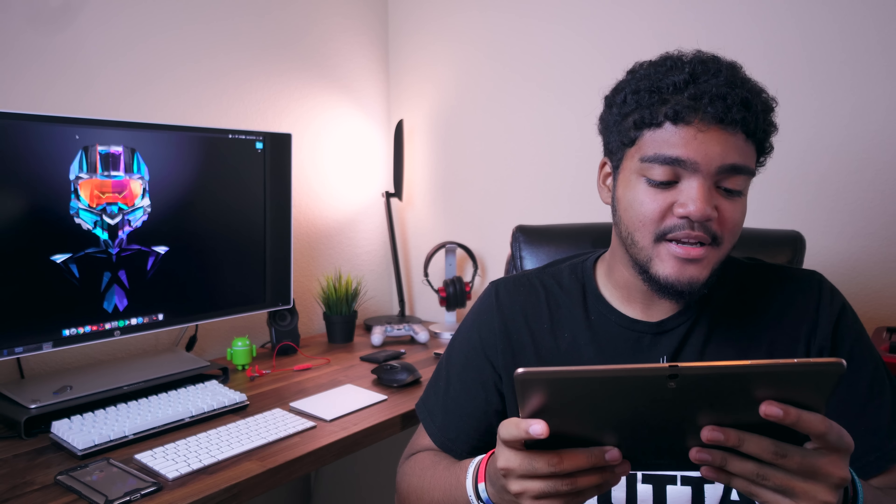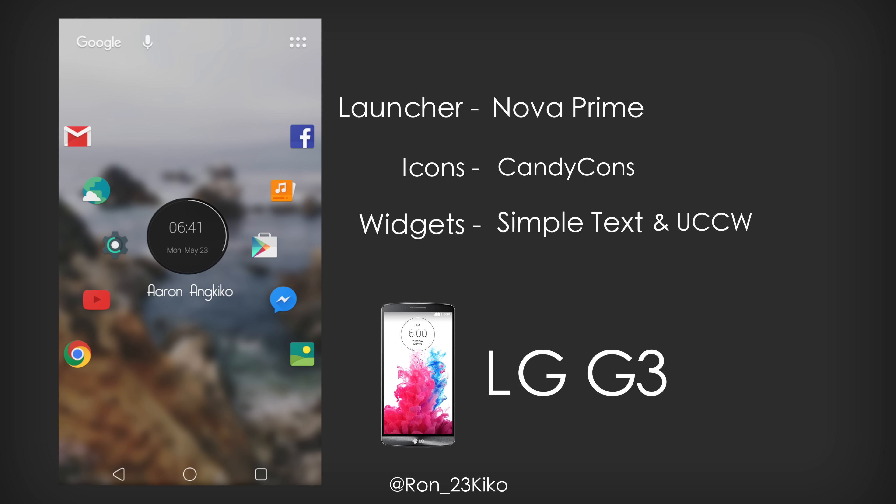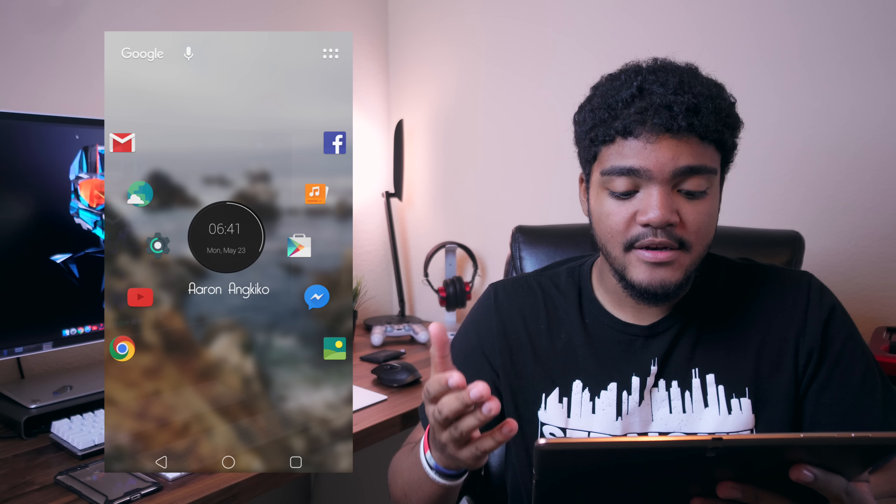Our next setup comes to us from Aaron. Aaron is using Nova Launcher Prime. The icon pack is the Candy Cons icon pack, which is one of my personal favorites. We've got a simple text widget right underneath that battery clock UCCW skin — it's been a while since I've seen a UCCW skin, but props to you for using that. The wallpaper he found on Twitter, so unfortunately we do not have a link for that. All of this is being run on his LG G3. We only have one screenshot here, but that's pretty much all we need.